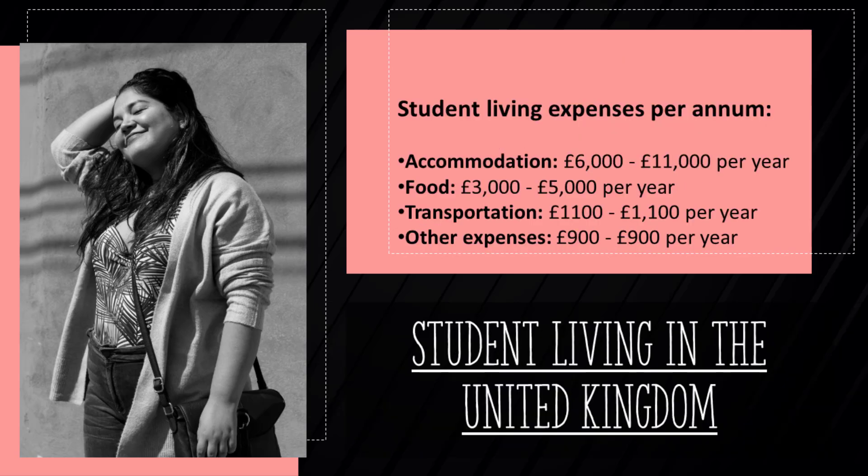Here is a breakdown of annual living expenses for an average international student. Accommodation is the biggest cost center, with a range of 6,000 to 11,000 pounds. Food, transportation, and other expenses also need to be considered.